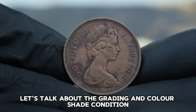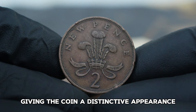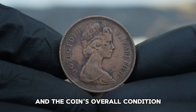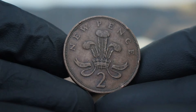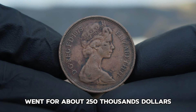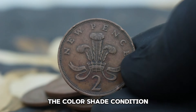Coins like this can have a range of colors due to factors such as oxidation and environmental exposure. Color shade refers to the unique hues and tones that have developed over time, giving the coin a distinctive appearance. Recent auction data shows that the UK 2 New Pence 1975 in color shade condition has been fetching impressive prices. On average, you can expect to see these coins sell for anywhere between $200,000 to $250,000 at auction. These values can fluctuate based on demand and the specific characteristics of each coin, so keep an eye on the auction market.